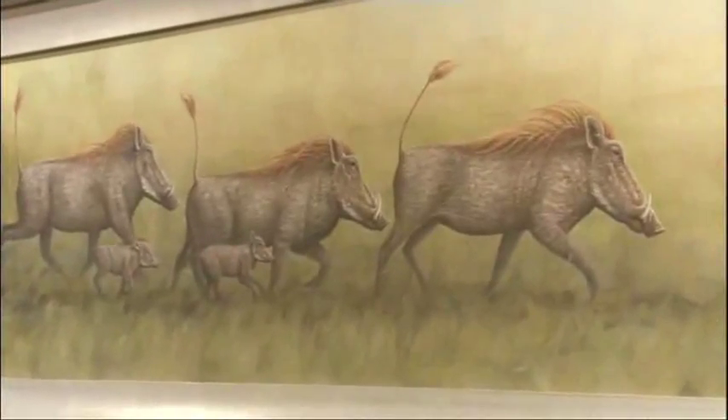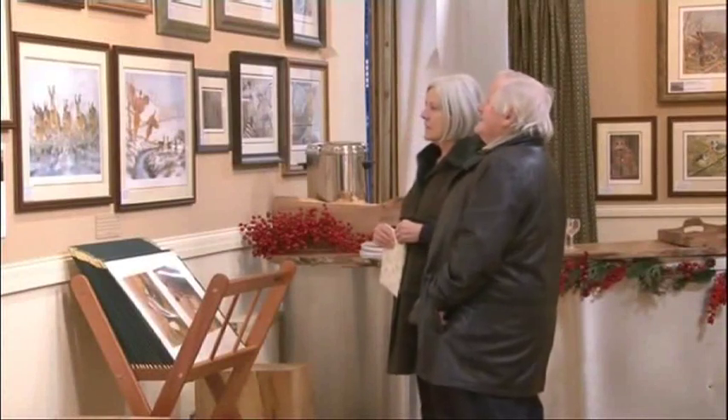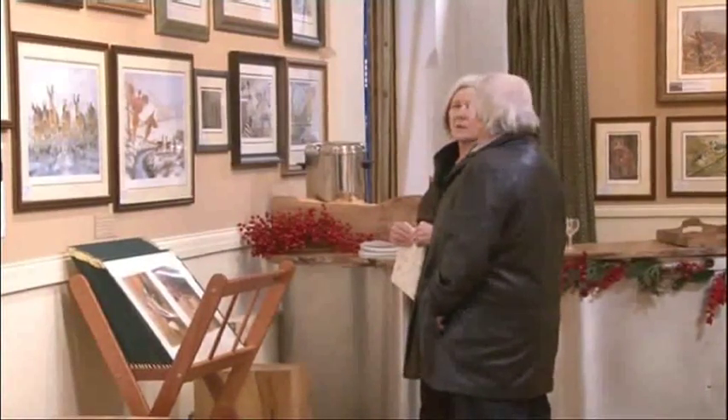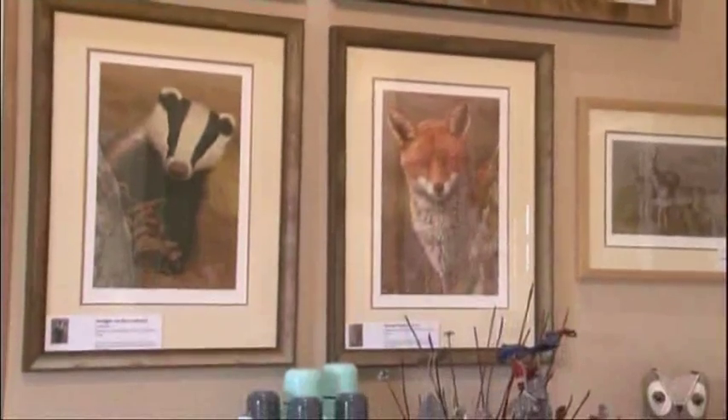I've got nine new paintings in the gallery — mainly oil paintings. So these pictures can be a long time in the making. Producing some of the pictures he has on show here can take months or even longer.